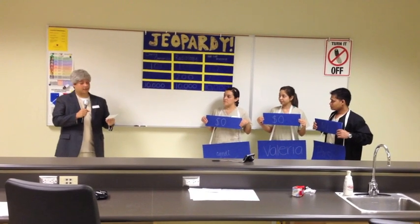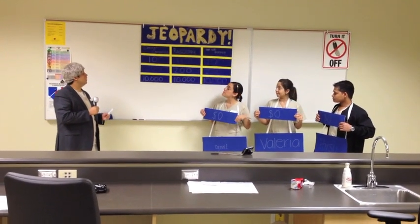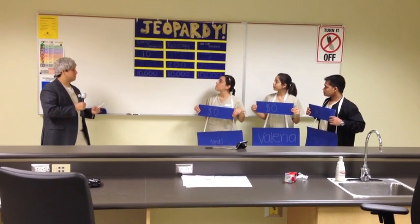Today our contestants are playing for tuition and food money. To start the Jeopardy round, our categories are dental cements, radiology, and chair-side assisting. Cindy, please start off.